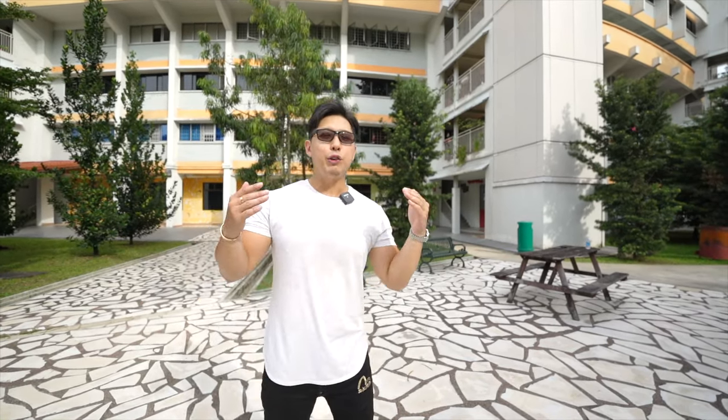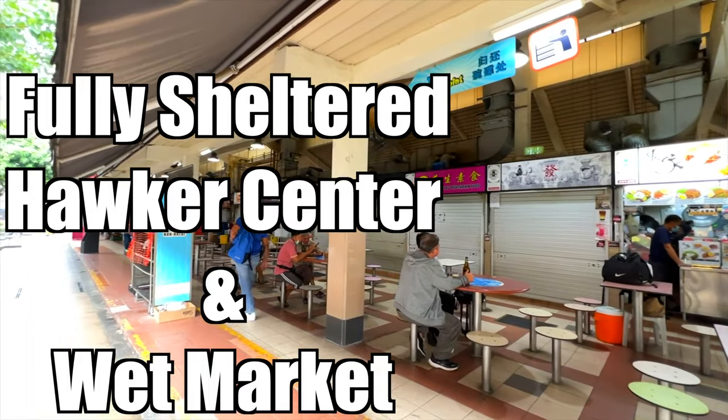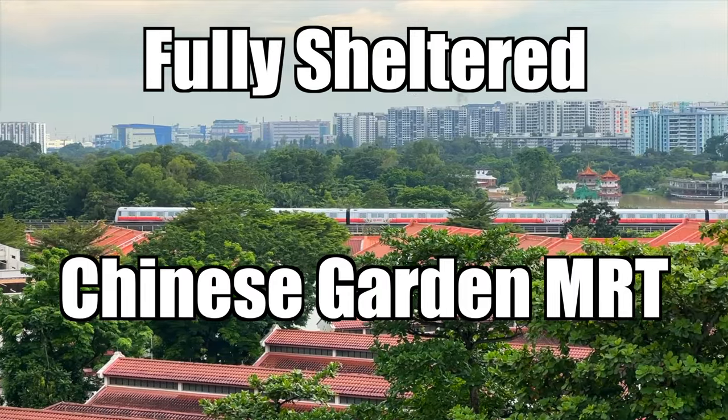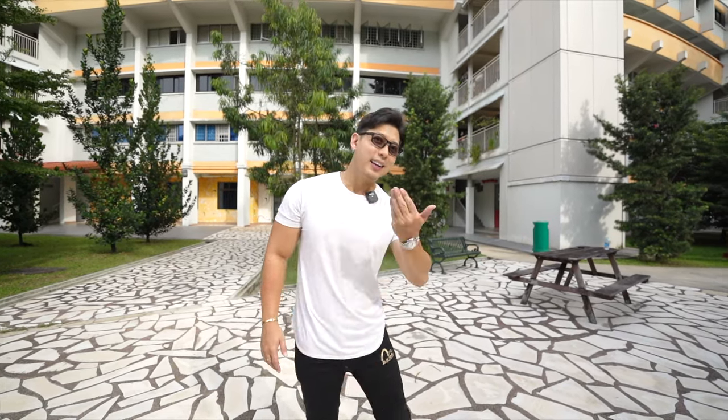If we talk about location, this unit is also fully sheltered from a 24-hour NTUC, hawker center, a wet market, and Chinese Garden MRT. That is correct — it's all fully sheltered. So join me as I walk you through this very exciting video home tour. Let's go!